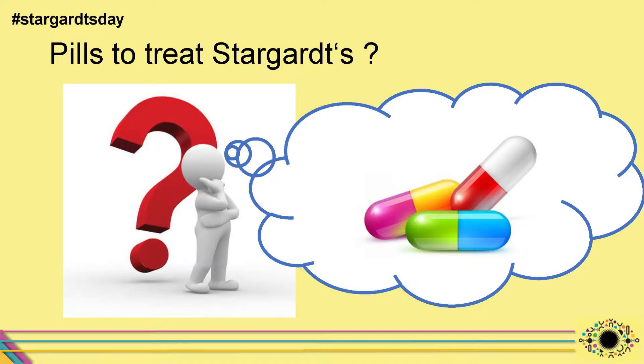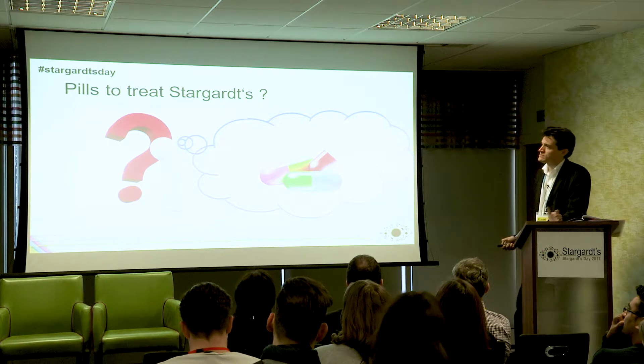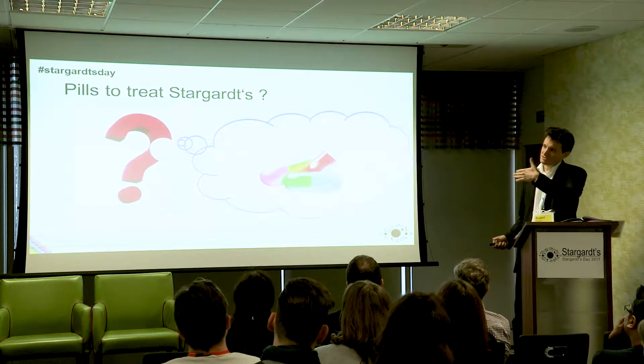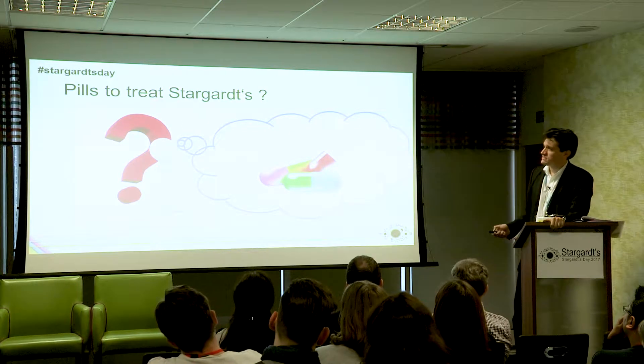I do not have any financial interests. The question I try to tackle in the next 15 minutes is: how could pills to treat Stargardt's eventually work? It's a nice idea to have the concept of taking a pill once or twice a day that should prevent or slow down the progression of Stargardt's disease.